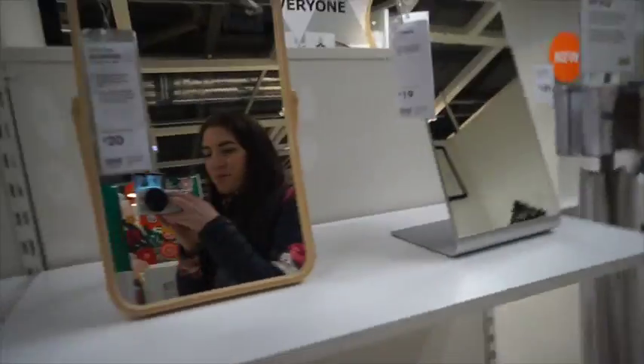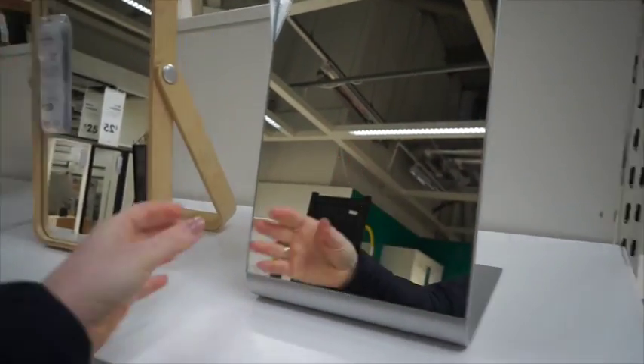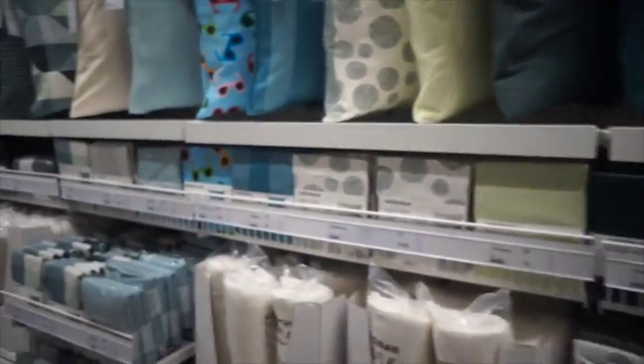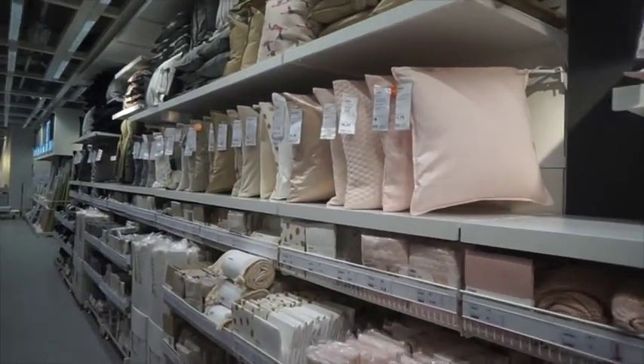I might get something from the IKEA café like a bacon roll and a coffee. I'm looking for a freestanding mirror — I actually really like this one. In my en suite you can't have anything on the wall because of the big window, so that's exactly what I'm looking for. I've got a trolley now, and I've already got a couple of hanging fake plants. I want some new cushion covers for our pillows too. They've got way more than they used to — I feel like I haven't been here in ages. I'm definitely going for the more neutral colours.